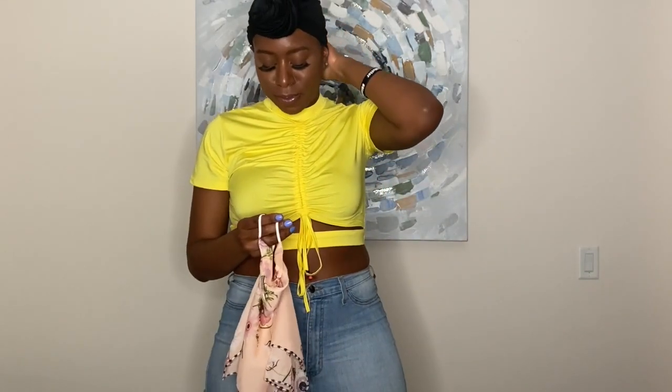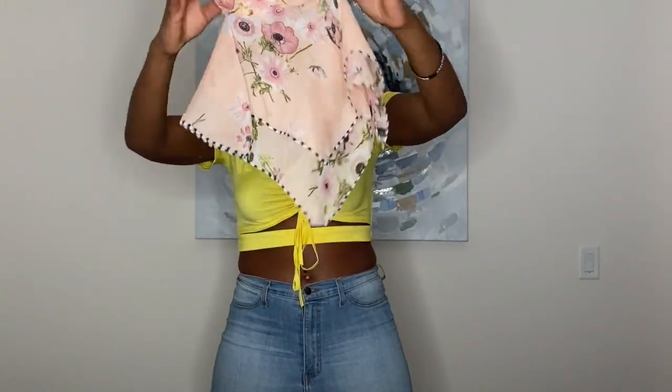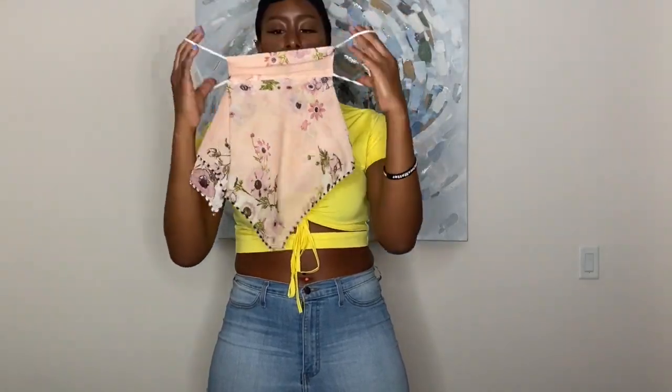Okay so yeah, just like the regular mask. I think I got it the wrong way because I'm pretty sure the long part is supposed to be on that side.